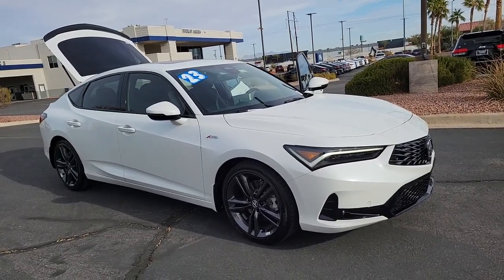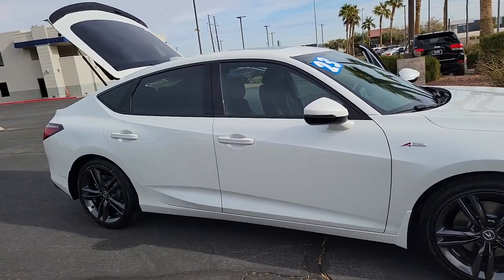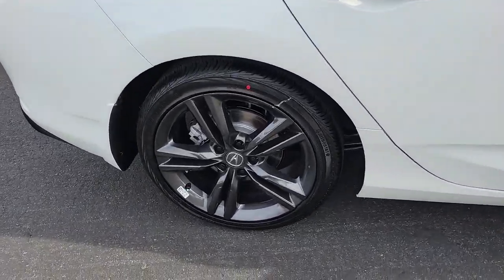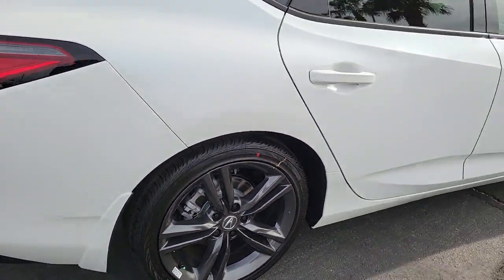Can you see yourself in the 2023 Acura Integra? See for yourself when you take it out for a test drive. Our professional staff looks forward to giving you excellent service. The following are some of this vehicle's highlighted options.